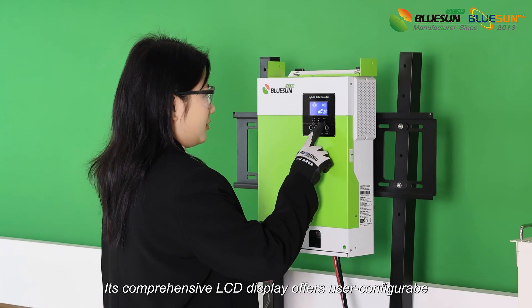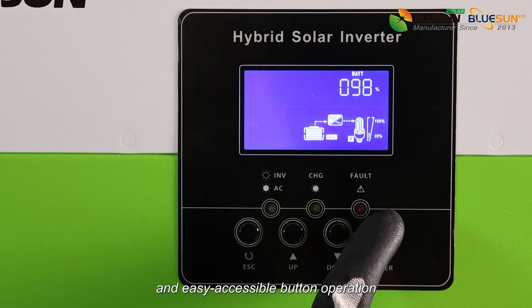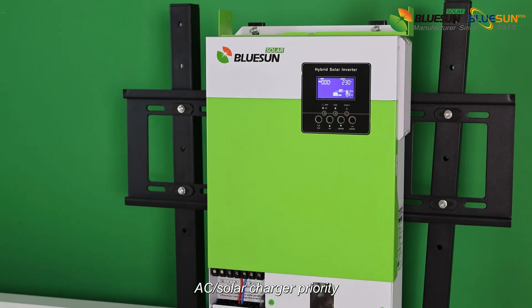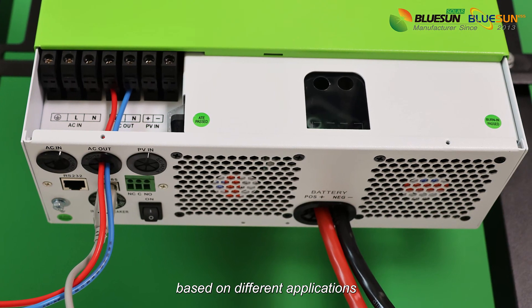Its comprehensive LCD display offers users configurable and easy-accessible button operations, such as battery charging current, AC or solar charger priority, and acceptable input voltage based on different applications.